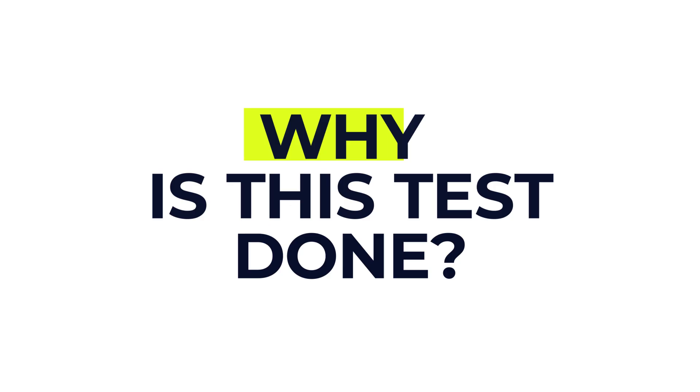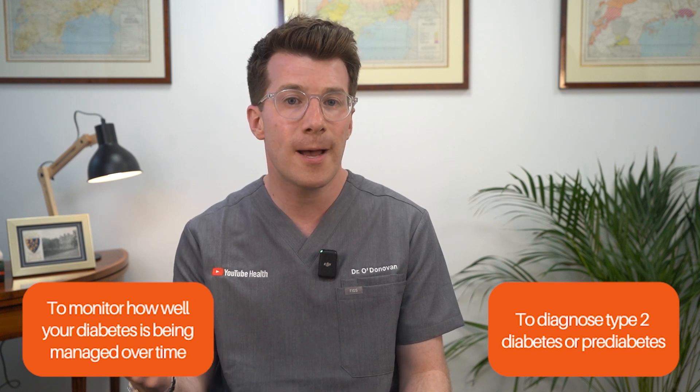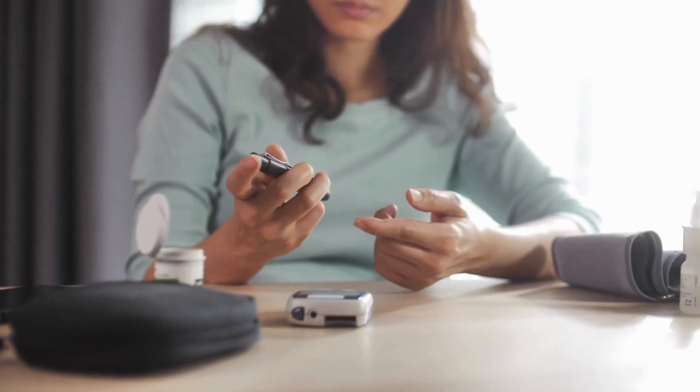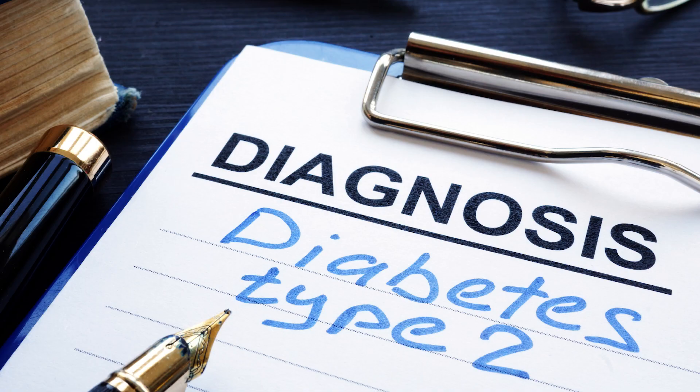So why is this test done? The HbA1c test is used in two main ways: firstly, to diagnose type 2 diabetes or pre-diabetes, especially if you don't have any obvious symptoms; and secondly, to monitor how well your diabetes is being managed over time. It's also helpful for guiding treatment decisions — for example, whether to adjust medication or change your lifestyle approach. In the past, HbA1c was only used to monitor people who already had diabetes, but international guidance now recommends it as a tool to diagnose type 2 diabetes in many people as well.